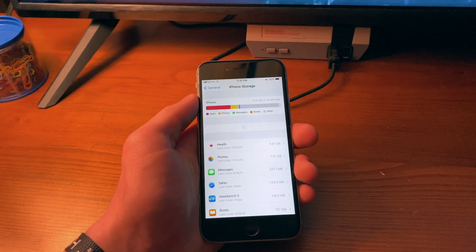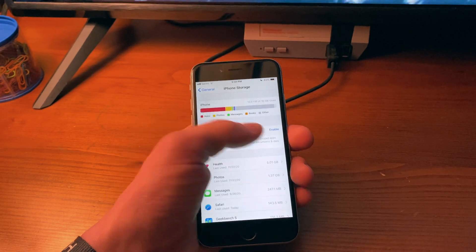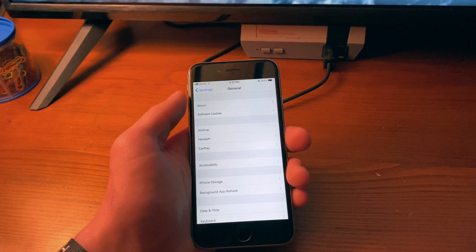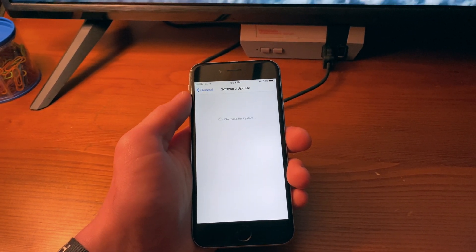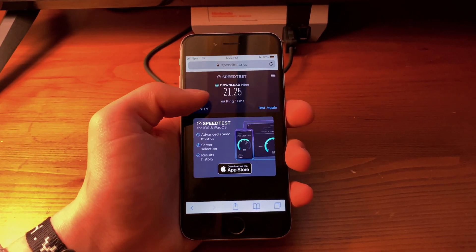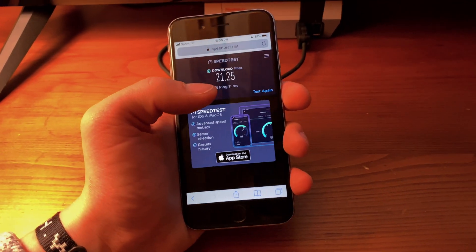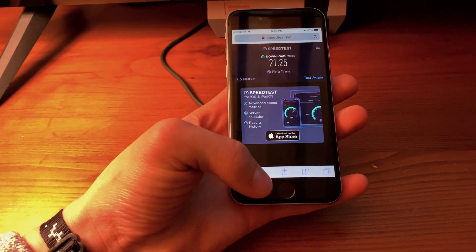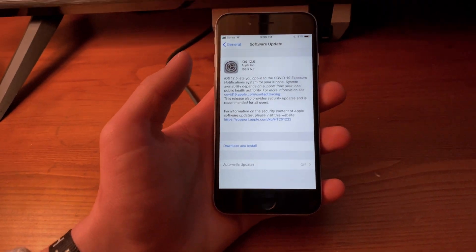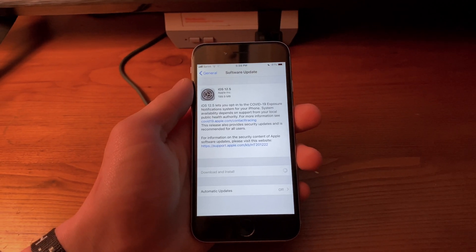Unfortunately, my old iPhone 6 happens to be 16 gigabytes, and as you can see, that 16 gigabytes is almost completely full, harboring nothing other than the built-in applications and Geekbench. We're looking at about a 21 megabit connection over my home internet — had to use the speed test website since I don't have enough storage space to download the app. So we'll go ahead and pop into the software update and try to download and install.